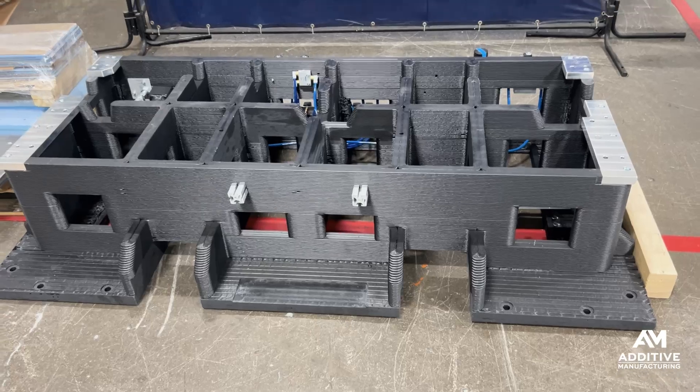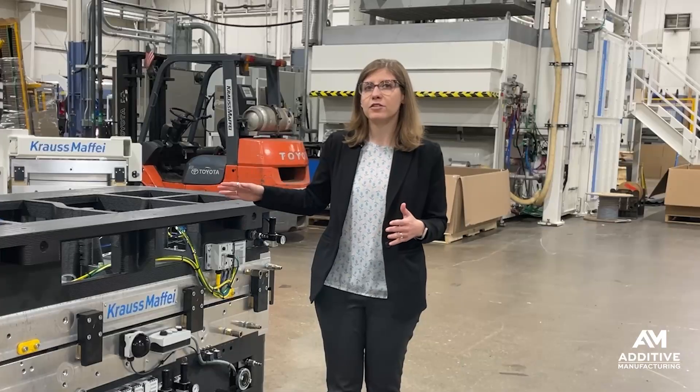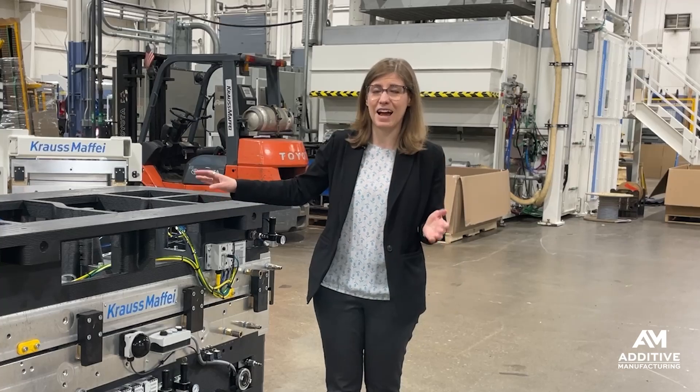But now, thanks to their 3D printing technology running here in this same facility, they're able to 3D print these risers in-house, do the machining, and produce them much more quickly. The timeline to source an aluminum casting could be as long as 8 to 10 weeks, whereas one of these risers can be printed here in just about 8 to 10 hours.